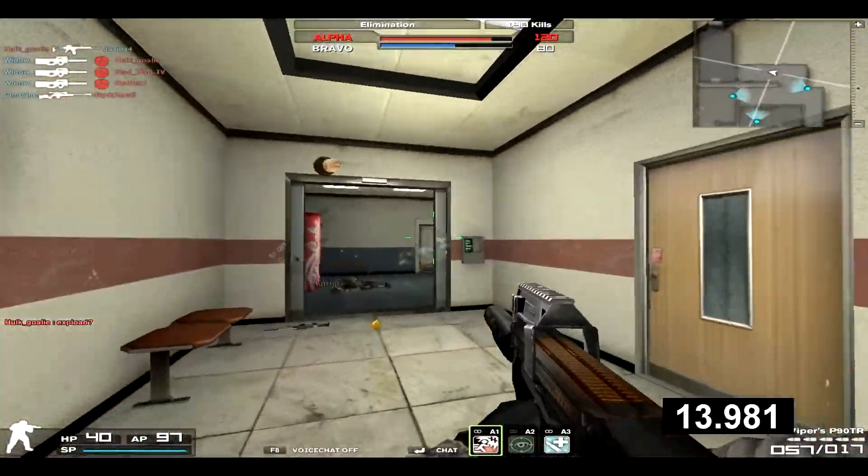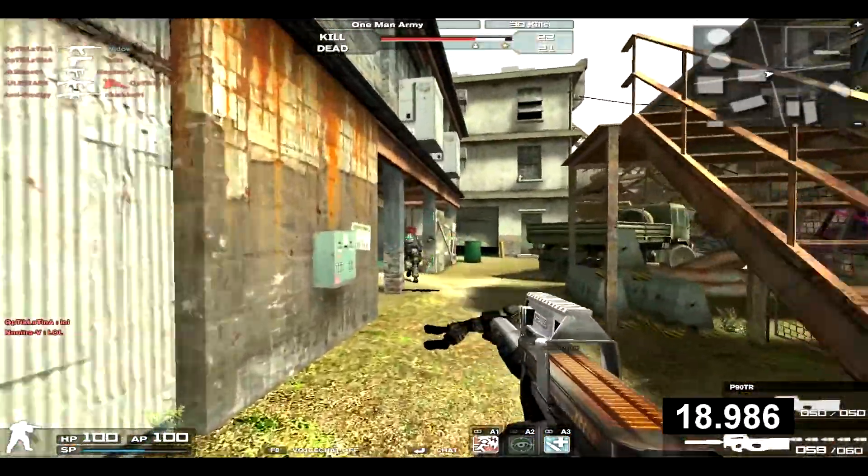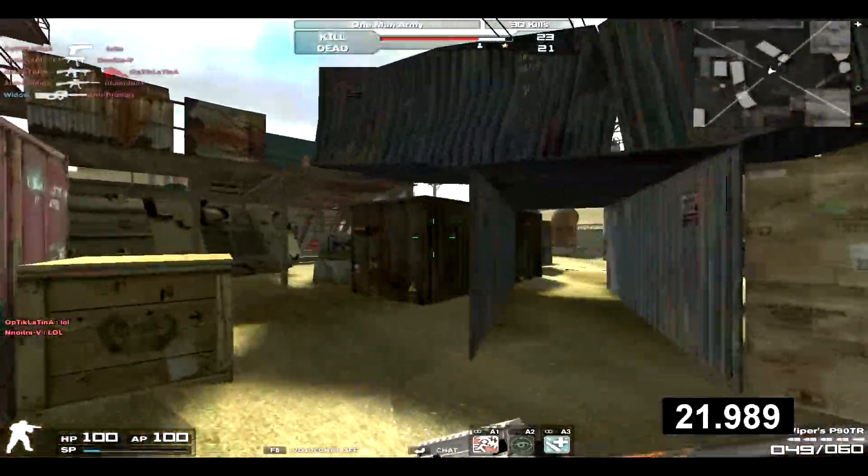Despite the recoil of 72 and accuracy of 68, this thing is still a P90, which means it's a headshot machine. For ammo capacity, it has 60 by 60, giving an extra 10 rounds in each mag compared to the standard P90.